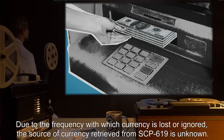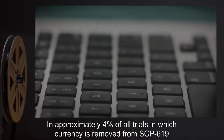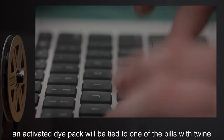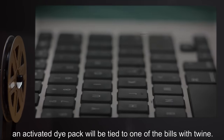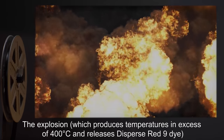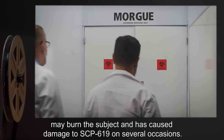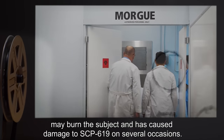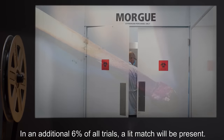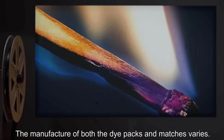Due to the frequency with which currency is lost or ignored, the source of currency retrieved from SCP-619 is unknown. In approximately 4% of all trials in which currency is removed from SCP-619, an activated dye pack will be tied to one of the bills with twine. The explosion, which produces temperatures in excess of 400 degrees Celsius and releases dispersed red 9 dye, may burn the subject and has caused damage to SCP-619 on several occasions. In an additional 6% of all trials, a lit match will be present. The manufacture of both the dye packs and matches varies.